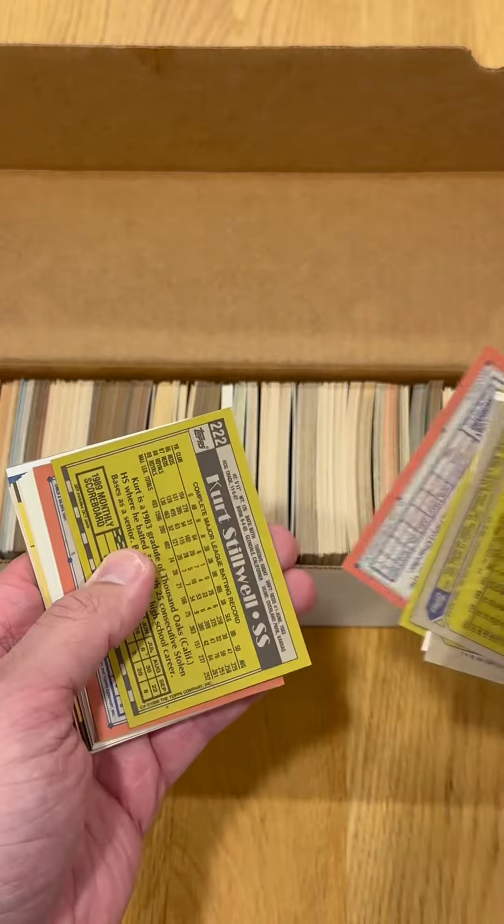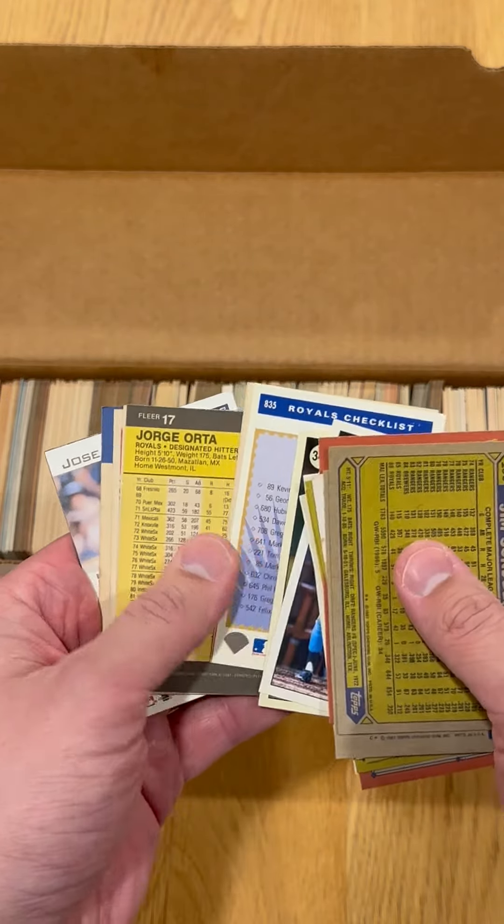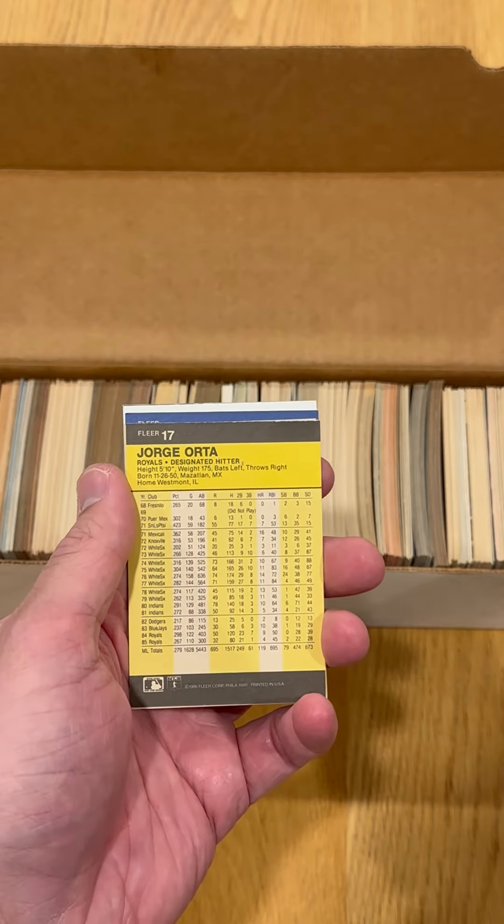So instead, I consulted a box of old Royals cards that I bought. I first found a card that was yellow and black, but it was the wrong orientation. Then I came across this 1986 Fleer, and that is a match.